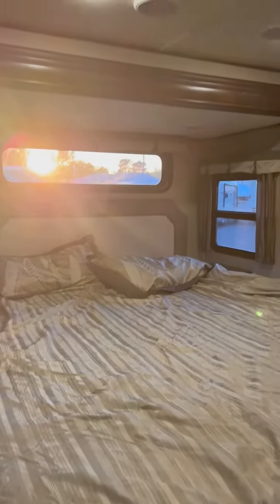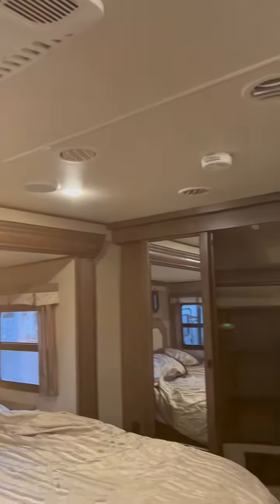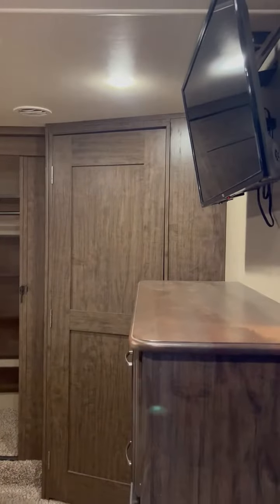It's plumbed for washer dryer. It's got dual ducted ACs. They have a figure eight design for the air conditioning system, so even if it's 105 or 110 degrees outside, you're going to be very comfortable inside this.